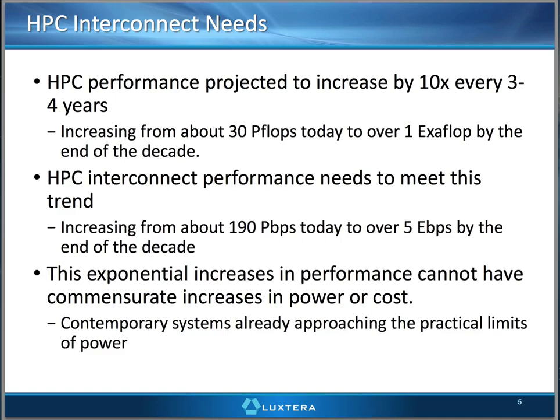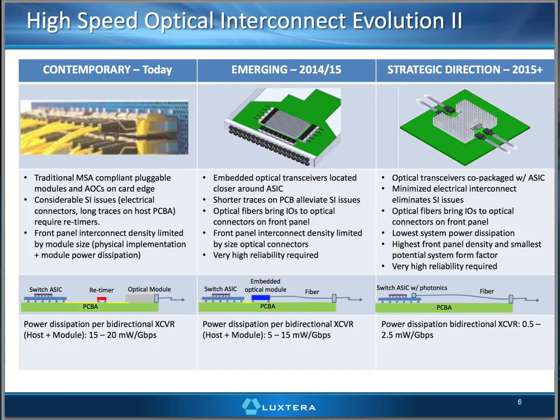The interconnect needs to keep up — this is definitely the fastest growth rate we've seen across all the different interconnect industries. Going from 190 petabits per second today to 5 exabits per second by the end of the decade is a pretty big ask. And all the while, we have to realize these exponential increases in performance without commensurately increasing the power cost. Systems that exist today are approaching the practical limits of power, so next-generation systems have to get much more efficient in terms of milliwatts per gig and dollars per gig.